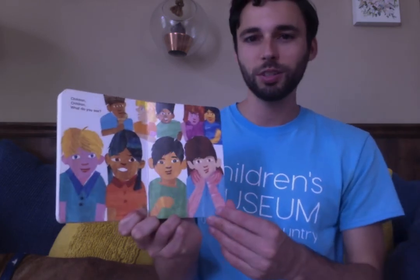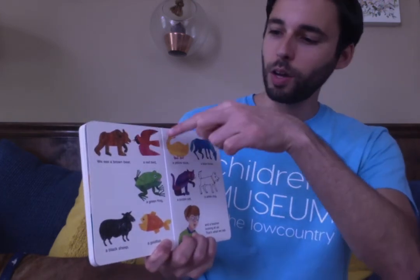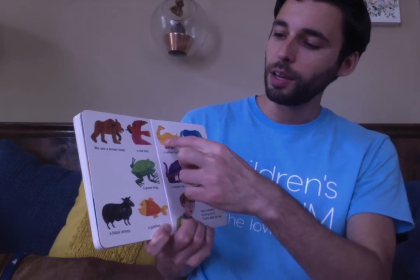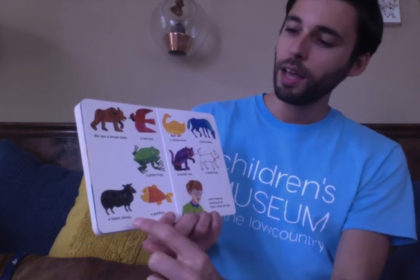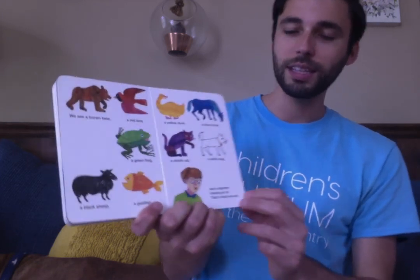Children, children, what do you see? We see a brown bear, a red bird, a green frog, a yellow duck, a blue horse, a purple cat, a white dog, a black sheep, a goldfish, and a teacher looking at us. That's what we see!